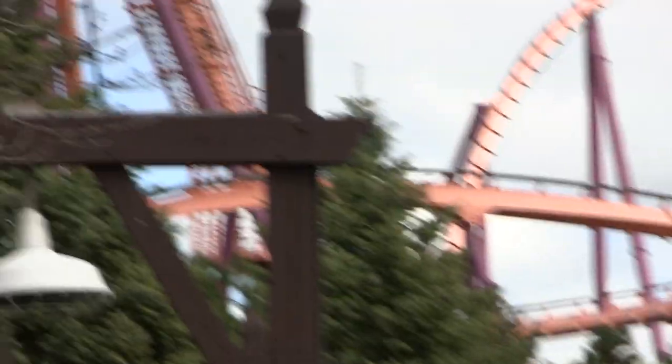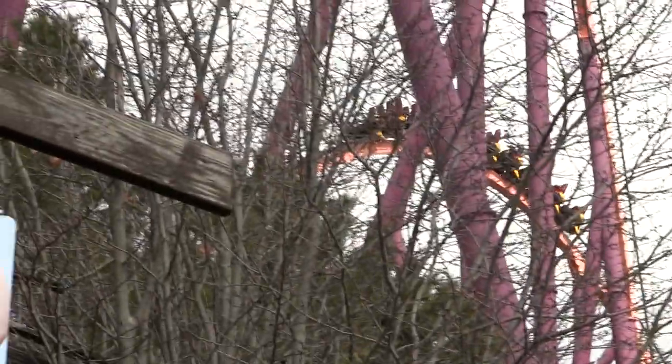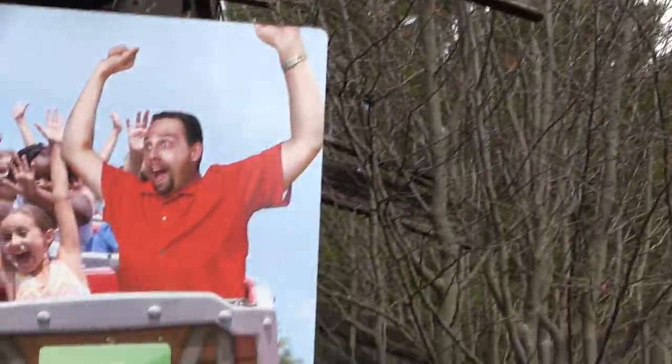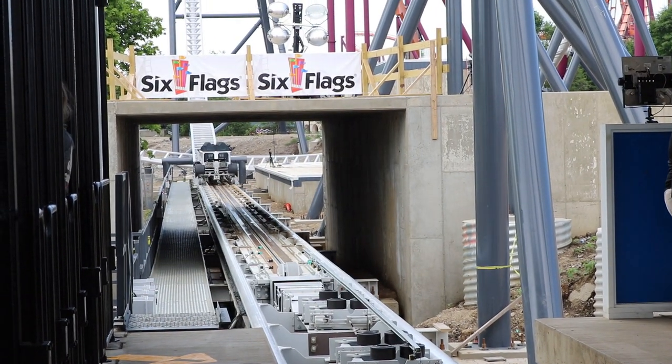Even though it is a bunch of smaller videos, it is intended to be watched as one guide, and I have edited it as such. Also, the order of the playlist is important, as the coaster videos are in the order that you should ride them at the park.